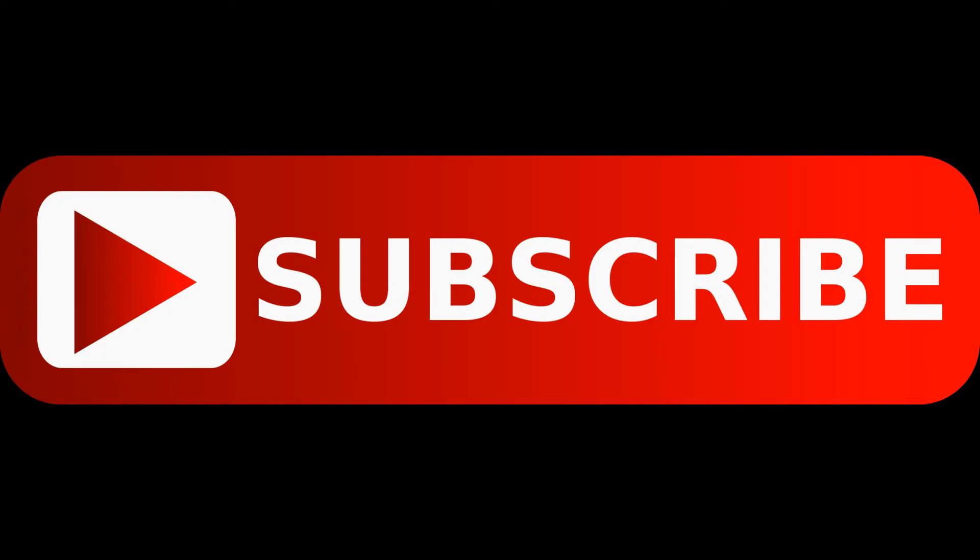Before watching this video, please subscribe to the channel and hit the bell icon for the latest tech videos.